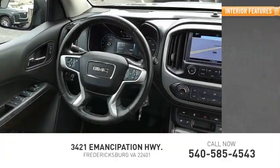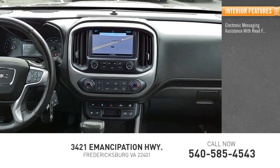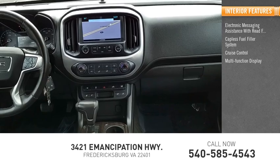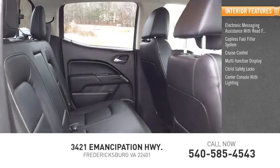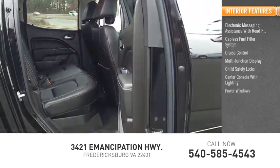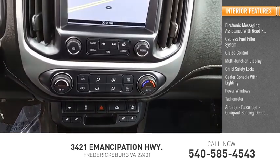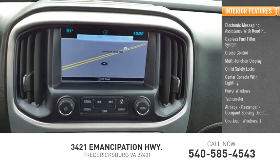Inside you'll find electronic messaging assistance with read function, capless fuel filler system, cruise control, multifunction display, child safety locks, center console with lighting, power windows, tachometer, airbags, passenger occupant sensing deactivation, and one-touch windows.